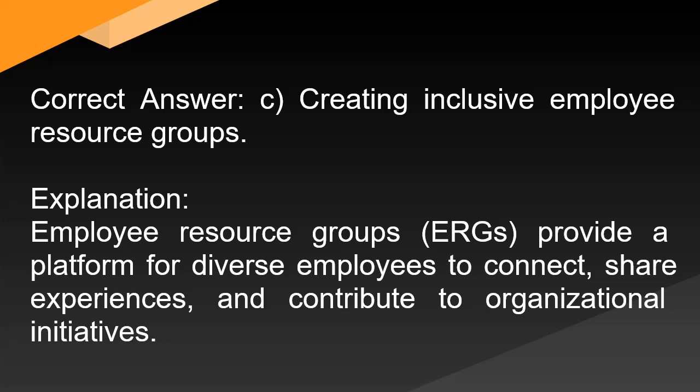Correct answer: C. Creating inclusive employee resource groups. Explanation: Employee resource groups (ERGs) provide a platform for diverse employees to connect, share experiences, and contribute to organizational initiatives.